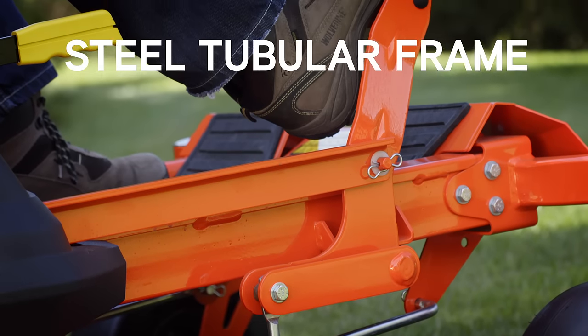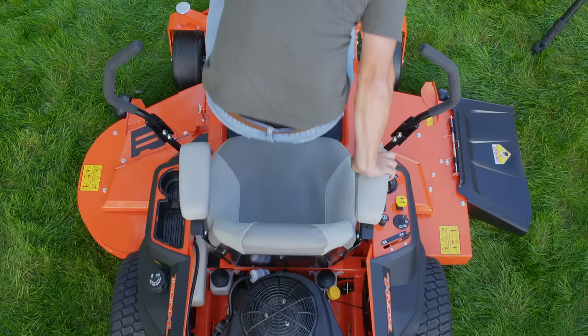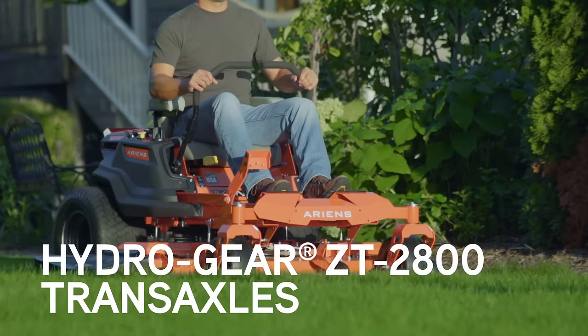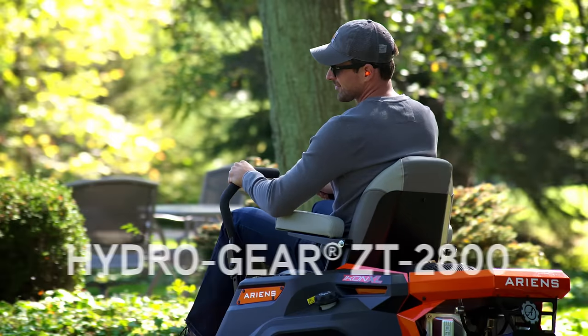A fully tubular steel frame offers more comfort and confidence than a C-channel frame. The plush adjustable high-back seat and padded armrest provide all-day riding comfort. A high-performance transmission delivers professional-grade torque and improved response.